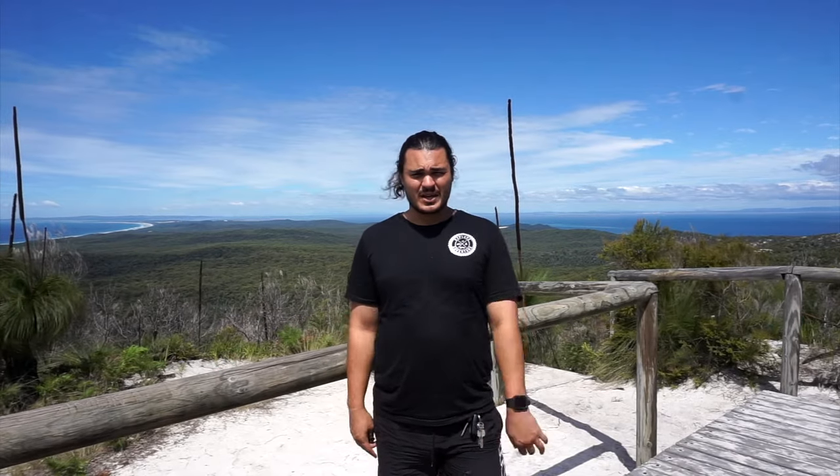Day five on Moreton Island and the sun is actually out! The first few days were a bit wet so we're pretty keen to get out. We've got the hiking shoes on today and we're making our way up to Mount Tempest. After that we might head out to the desert where there's all the sand dunes and try ourselves a bit of sandboarding.